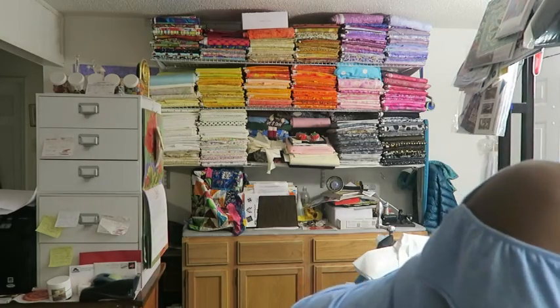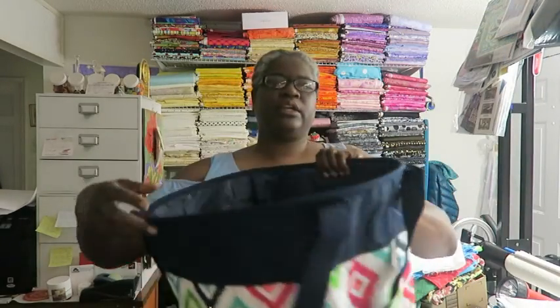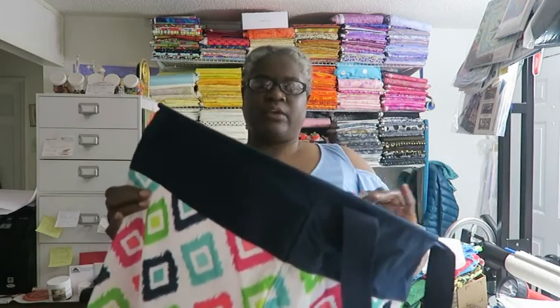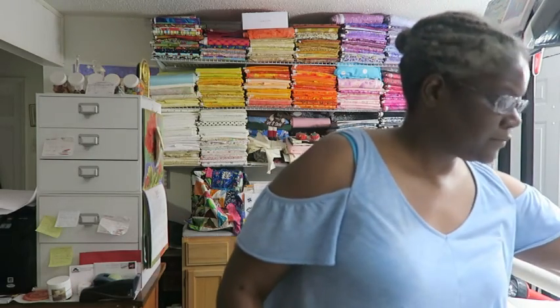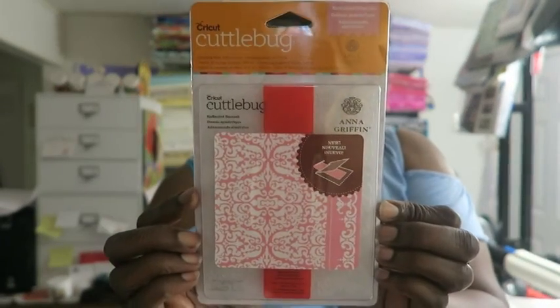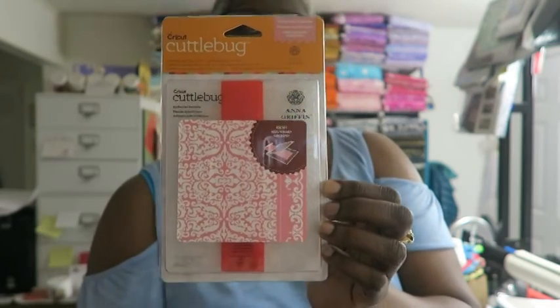We had a raffle drawing where the proceeds went to an organization for backpacks for children at her church. The first thing I won was a ginormous laundry bag that many of the ladies at the crop were using to bring lots of stuff in — you can also take the rails out if you just want to collapse and store the bag. I also won a Cuddle Bug embossing folder from a game called Pass the Hat — it has a big embossing folder, a medium one, and a little one that fits inside.